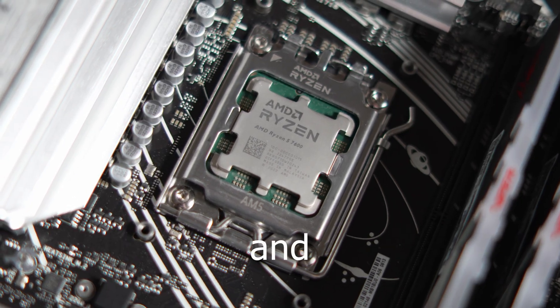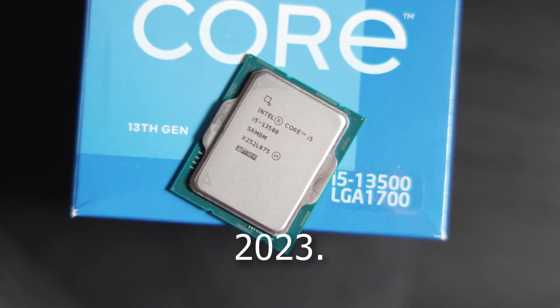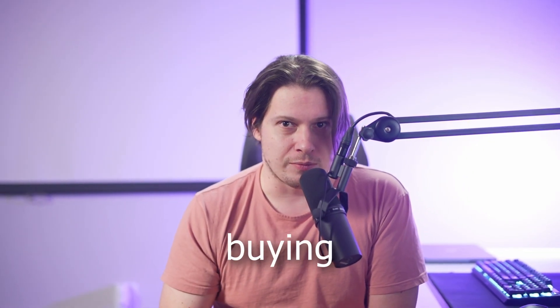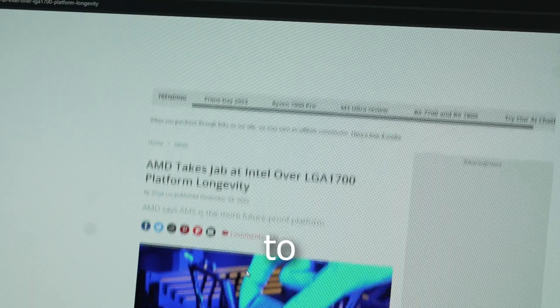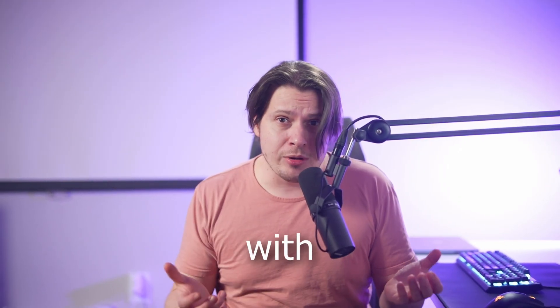This is the best CPU and motherboard combos to buy for gaming and productivity in 2023. Building a PC is one of the coolest things to do, but buying components could be difficult. Is AMD better than Intel? Which motherboard to choose? And are these PC parts even compatible with each other?